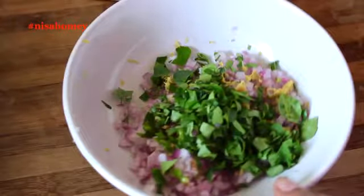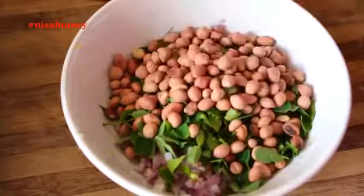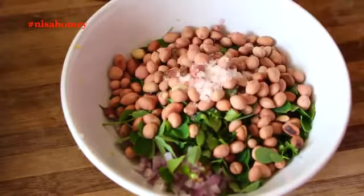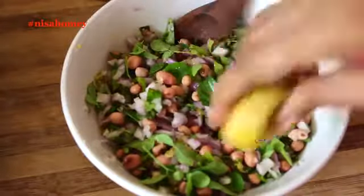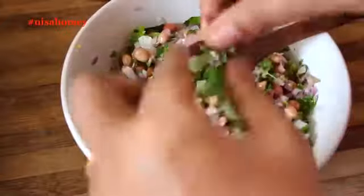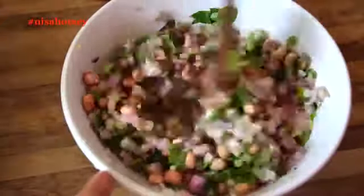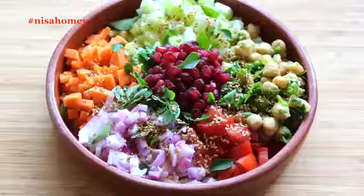Now add in the fresh moringa leaves, then add in the roasted peanuts. Add in a little pink Himalayan salt and mix well. Squeeze in half a lemon, and lastly add in 2 teaspoons of cold-pressed virgin coconut oil. Many of you asked me how to use cold-pressed oil in your diet — this is another great way to incorporate it.